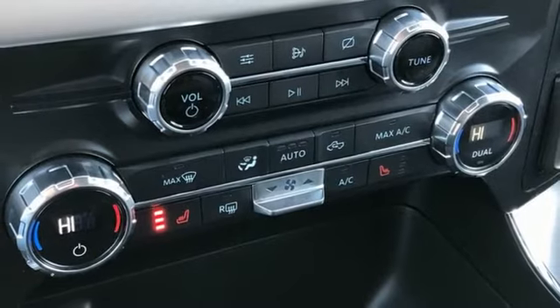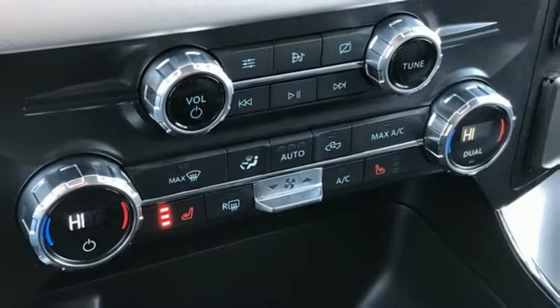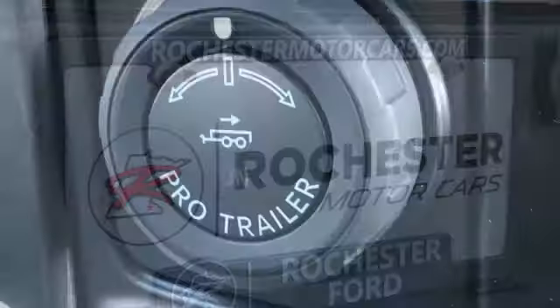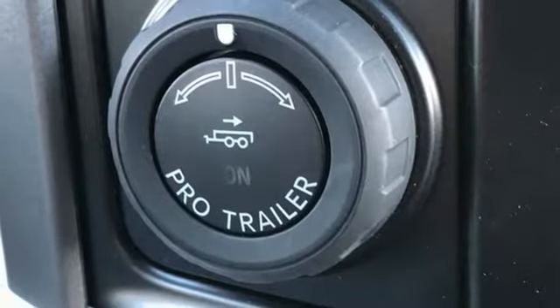Also included: streaming audio, wireless phone connectivity, dual zone climate control, aluminum wheels, electronic shift on the fly, rear parking sensors, and Wi-Fi hotspot.